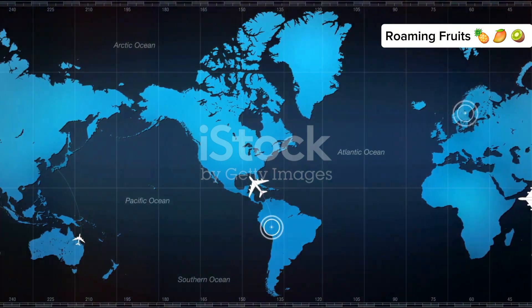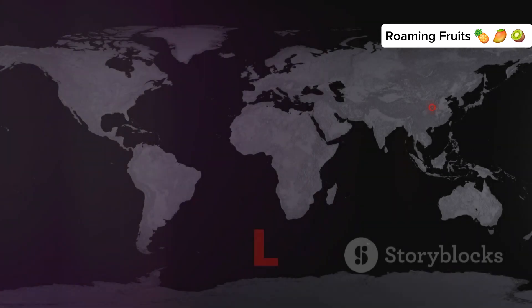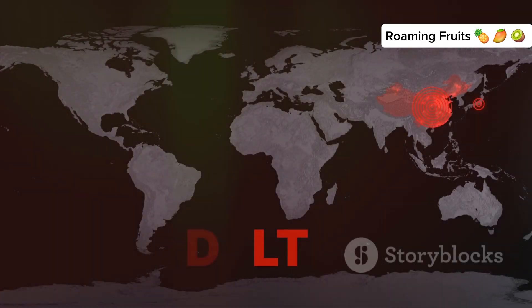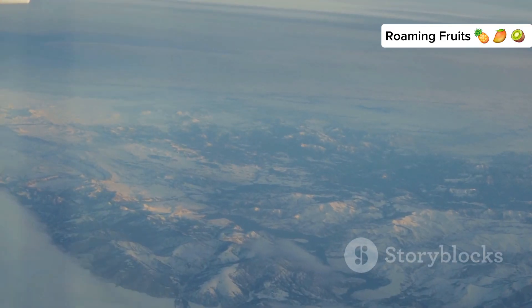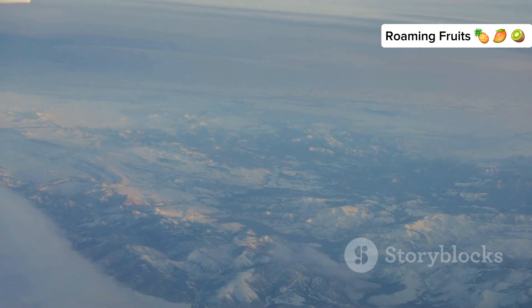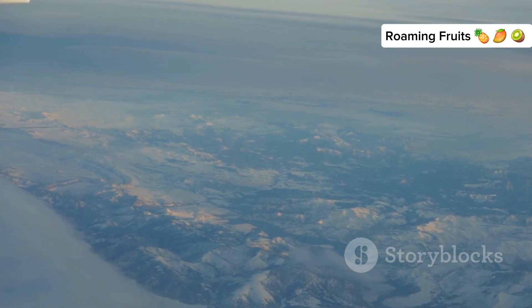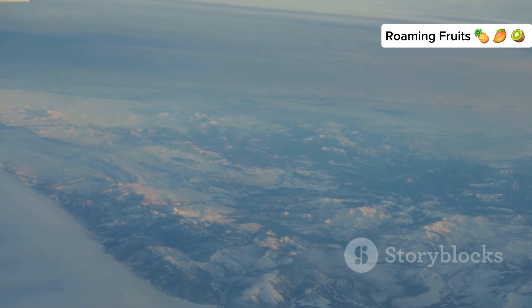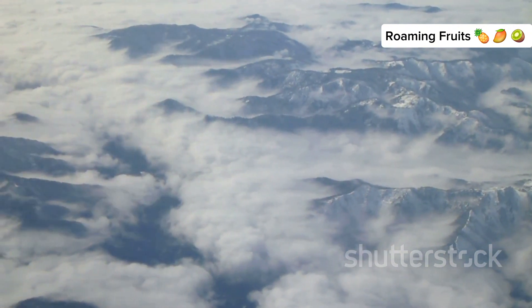Turbulence is a common phenomenon that can make flights uncomfortable and sometimes a bit scary. But certain parts of the world are more prone to turbulence than others. Mountainous regions, areas near the equator, and the North Atlantic are known for bumpier flights. Mountainous regions are notorious for causing turbulence, as the air currents are disrupted by high peaks and valleys. The Rocky Mountains in North America, the Andes in South America, and the Himalayas in Asia are some of the most well-known turbulence hot spots.